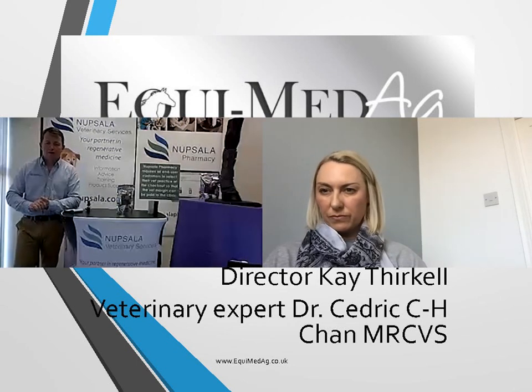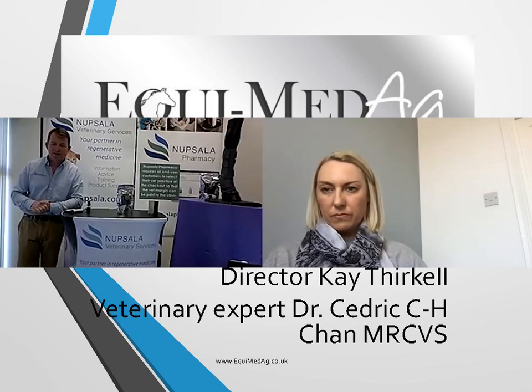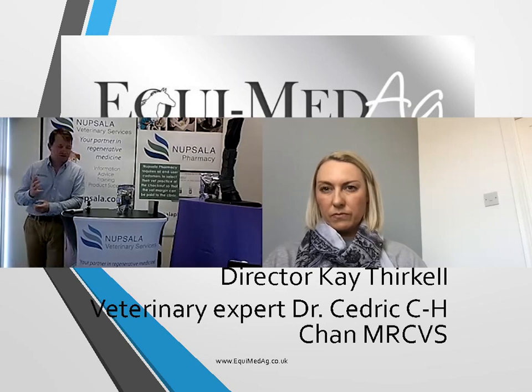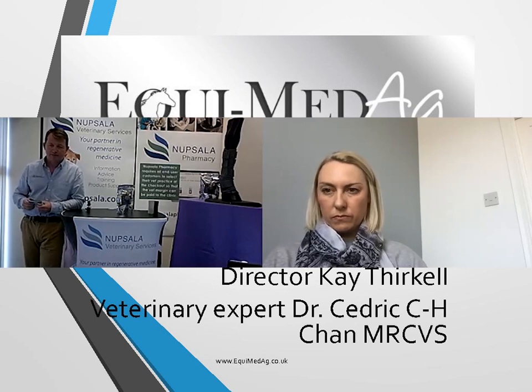Hello and welcome. I'm Greg McGarroll from Nupsala, and I'm joined today by Kay, the director and inventor of the EquiMed. We're going to be looking today at this new product — it's reached us here at the Nupsala pharmacy over the last few months. It's an activated carbon and silver dressing, which is a topical application for wound care. Kay is going to give us a tutorial on when, where, and how to use this product to get the best benefits out of it.